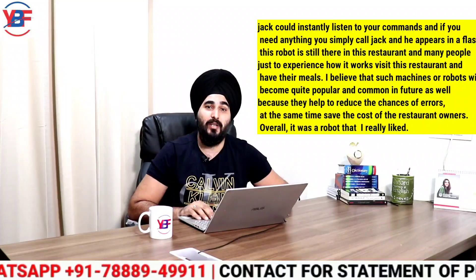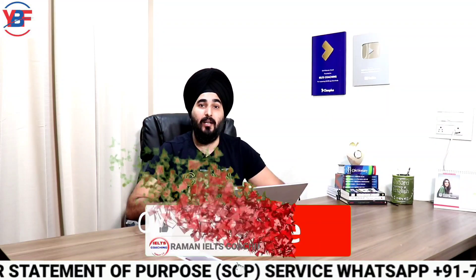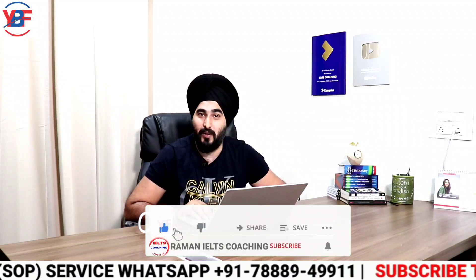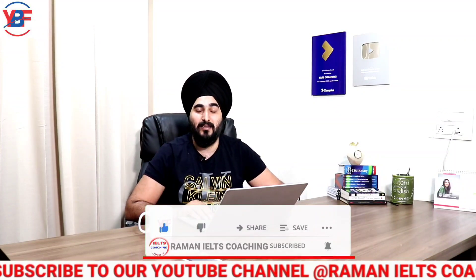Overall, it was a robot that I really liked, and that's it. That's the cue card that you can easily follow. If you have any other idea related to a robot, you are free to talk about that. In fact, you can also talk about Tesla or a robotic car. This is pretty much all in this video, my dear friends.